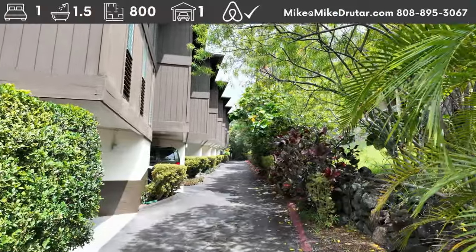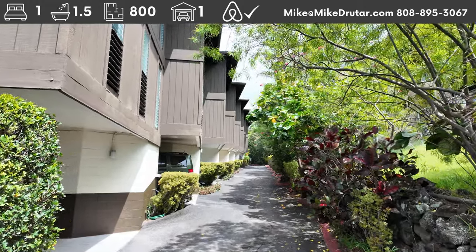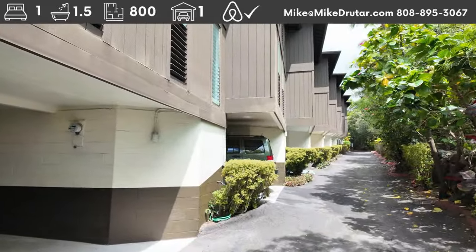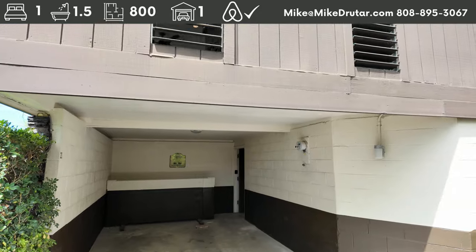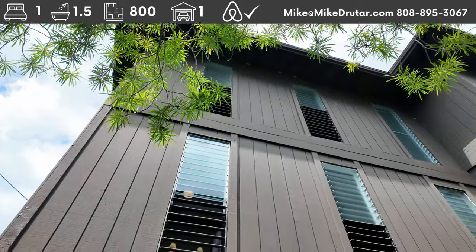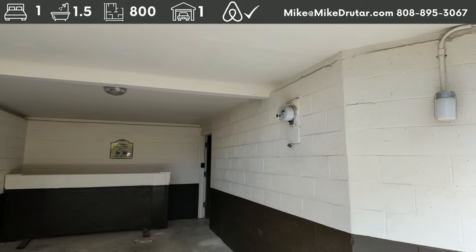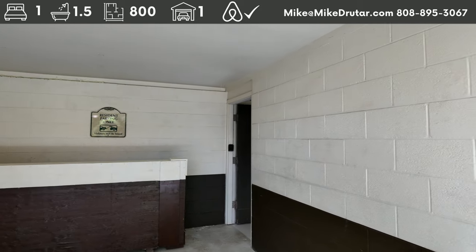We're here at Malia Kai — a boutique condo complex really close to town. It allows short-term vacation rentals, has low maintenance fees, and only has 20 units. What makes this place super unique is everyone has their own covered carport parking stall. These are townhome-style units, so you have downstairs and upstairs — this entire stack is yours. You don't have someone above you running around, and there are concrete block walls between units so you don't hear your neighbors either.